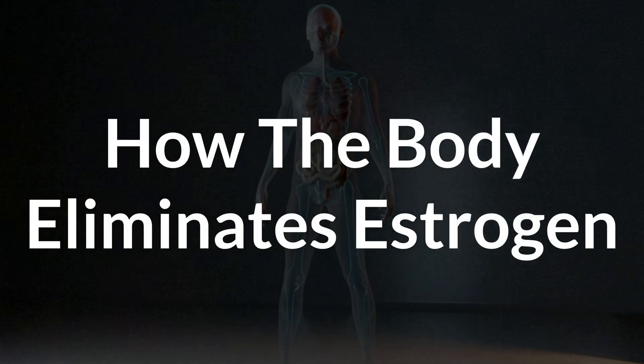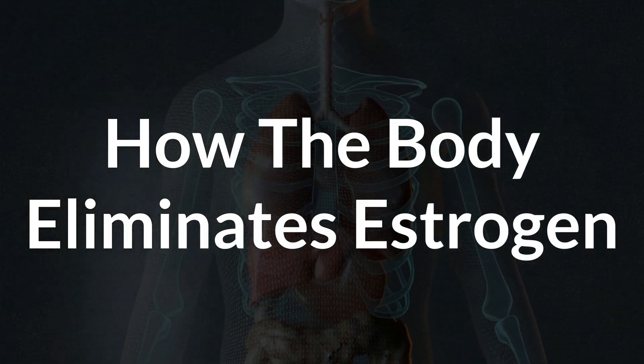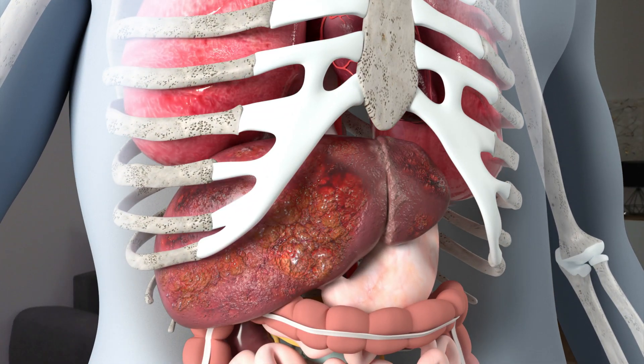But the good news is that with the right approach, you can eliminate excess estrogen pretty easily. So that's what I will show you in this video. To start off, let's go over how your body eliminates estrogen if everything works fine. That helps you understand where there might be bottlenecks that lead to estrogen buildup.